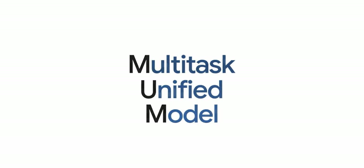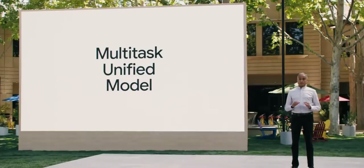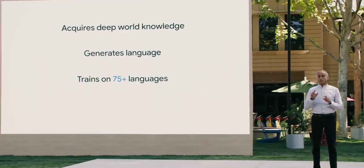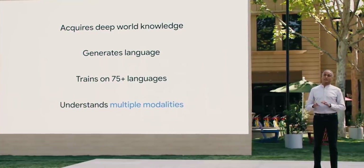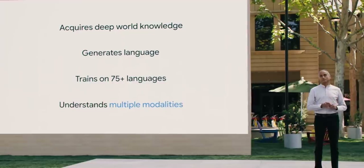Early research with LaMDA and multi-modality is pushing the boundaries of natural language understanding. We'll be bringing some of these research advances to Google Search with a Multi-task Unified Model, or MUM. MUM is multi-modal, which means it can simultaneously understand different forms of information like text, images, and video.